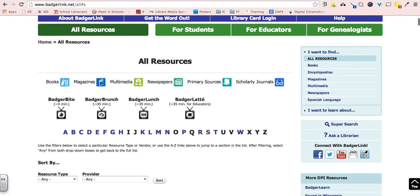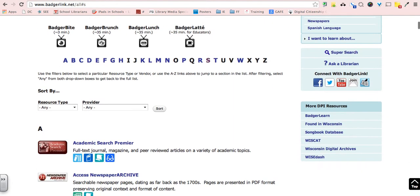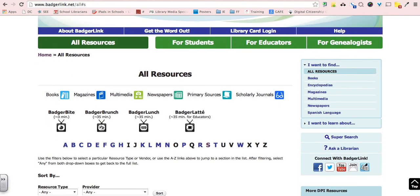BadgerLink is a wealth of information you can use for teaching and as a resource for your students. Please take advantage of this. If you are at school when you log in, it will record your IP address and take you right in. If you're at home, you just need your public library card number to access everything. If you have any questions, please contact me — Tony Heinelski, the K-8 librarian — and I'd be happy to help you with any of these resources. Thank you.